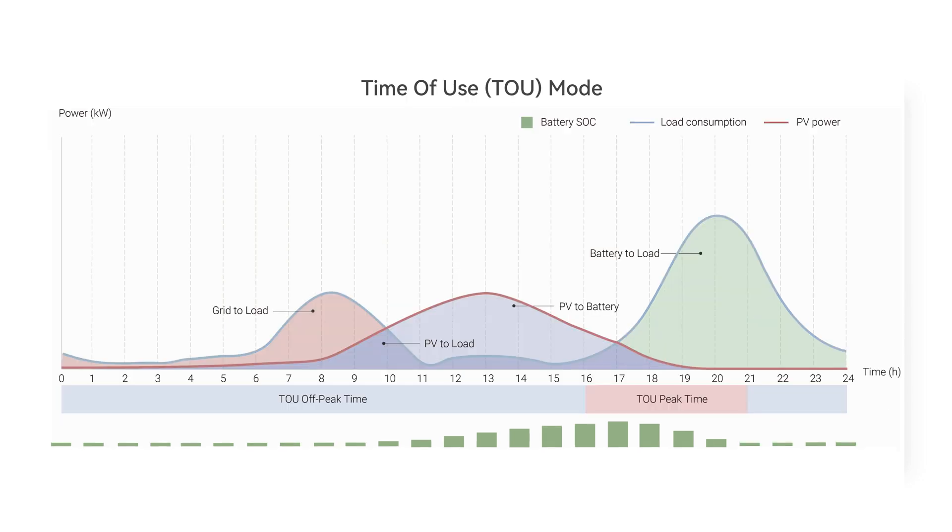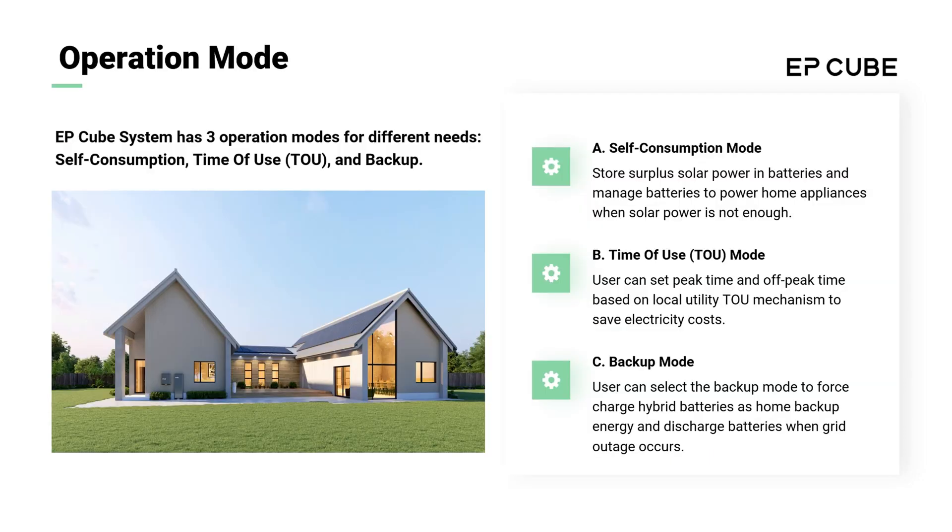Time of use mode enables time-based control, providing the best cost efficiency if energy rates and peak times vary through the day. With backup mode, batteries are charged and energy is reserved for use only in case of power failure. The user can set a reserved state of charge so that the batteries reserve some partial charge in the event of a power/grid failure.